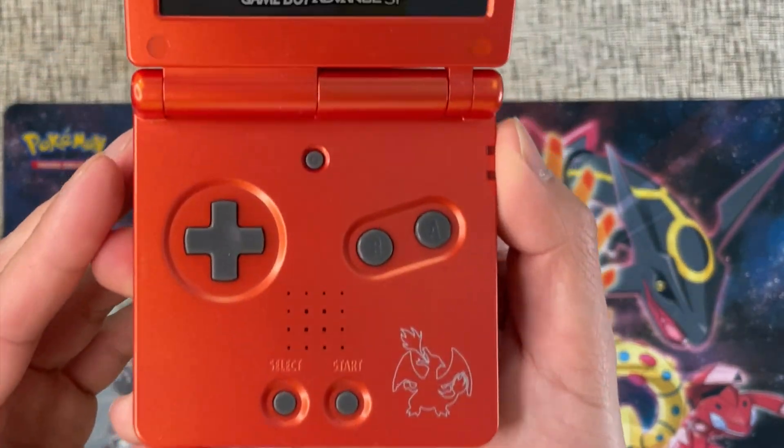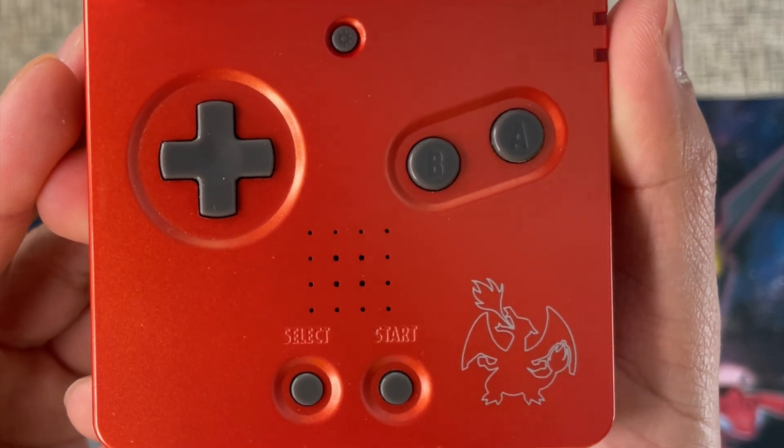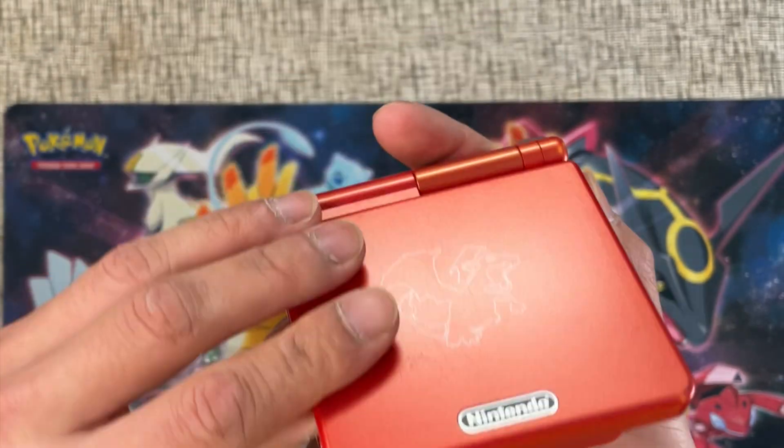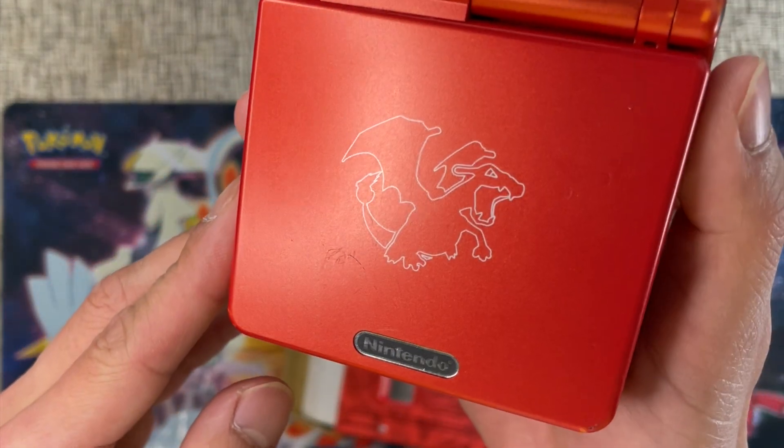Just got the Charizard on there, blowing some fire — and he's about to blow some fire in here as well, as you can see.